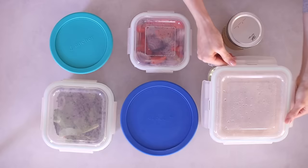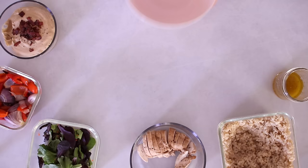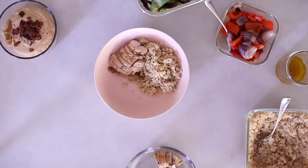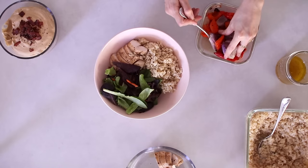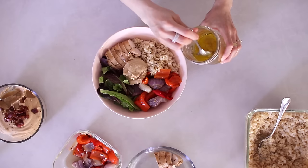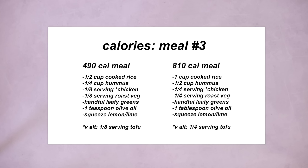Meal three is a great lunch or dinner. The rice in the salad bowl is totally optional — it works great with or without it, and you can add however much you like based on how hungry you are. I add some chicken — or baked tofu for the vegan option — some leafy greens or baby spinach, the roasted onion and pepper, caramelized onion hummus, and then some of the olive oil and lemon dressing over the rice and greens. This is actually one of my favorites right now — I've had it a lot this week and it does not disappoint.